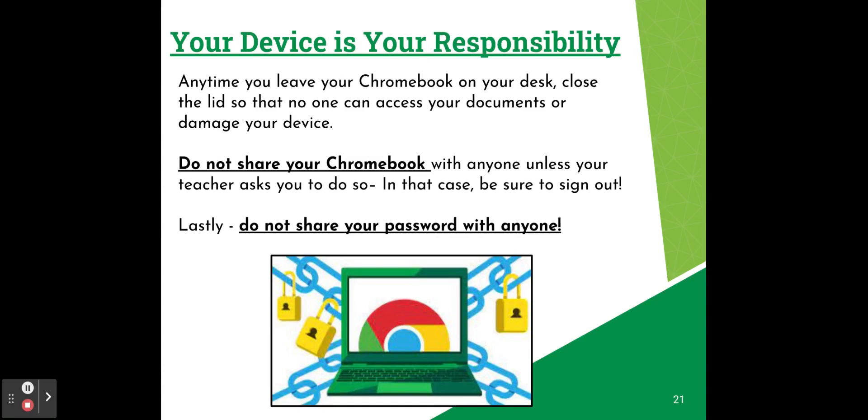Anytime you leave your Chromebook on your desk, close the lid so that no one can access your documents or damage your device. It's important not to share your Chromebook with anyone unless your teacher asks you to do so — in that case, make sure you sign out of your Chrome profile. Lastly, it's really important not to share your password with any other students.